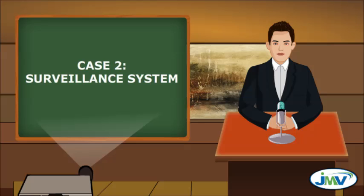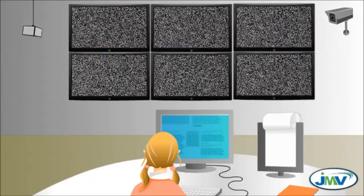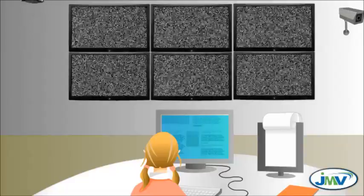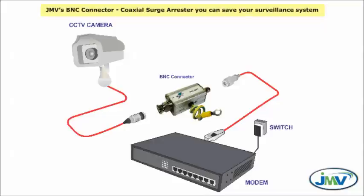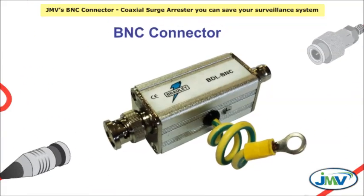Case 2 — Surveillance System. Some of the most unpredictable disruptions to the proper operation of a CCTV security system are power surges. Electrical surges arising due to electromagnetic coupling of lightning currents travel through any metal wires or bars in concrete walls or flooring and can deteriorate your surveillance system. Using JMV's BNC Connector Coaxial Surge Arrester, you can save your surveillance system.